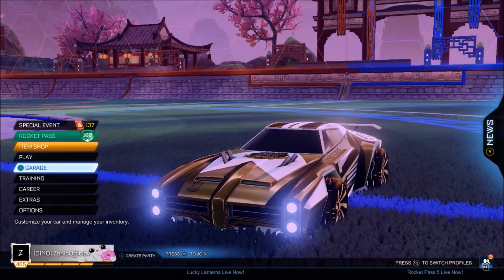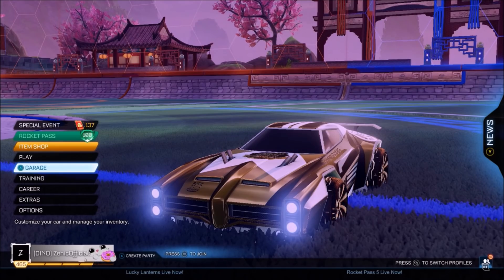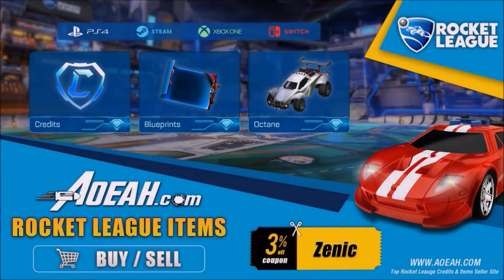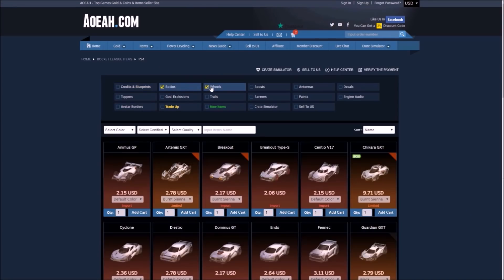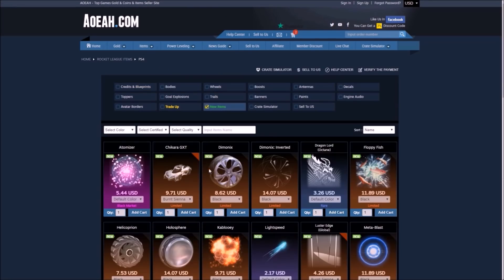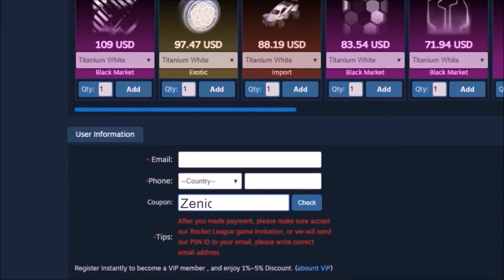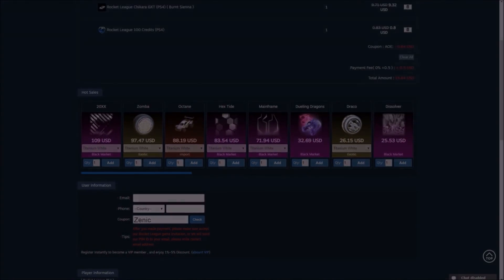Today I've spent thousands of my own credits to actually build these cars, so if you could just drop a like on the video, that would be so appreciated — let's go for 1,000 likes. And quickly, before we get into the video, I'd like to give a huge shoutout to AOA.com for sponsoring today's Rocket League video. This site provides flexibility and safety to every single order. If you want to buy and sell Rocket League items, they do some insane deals, and use code ZENIC at checkout to get 3% off every single order.